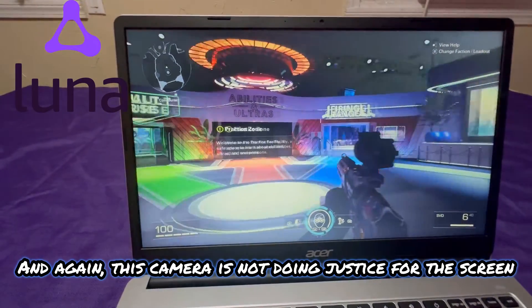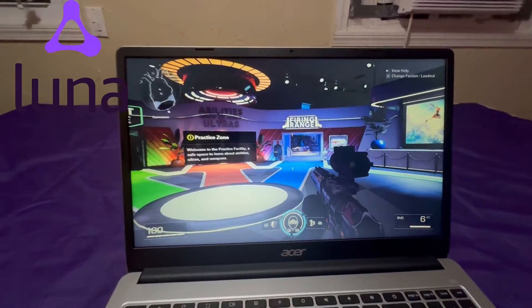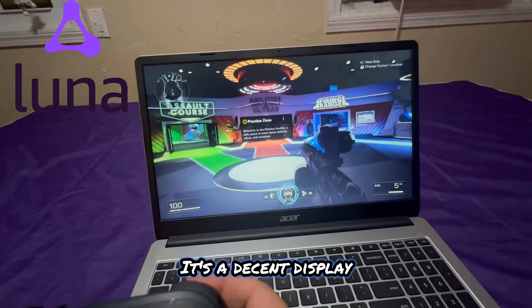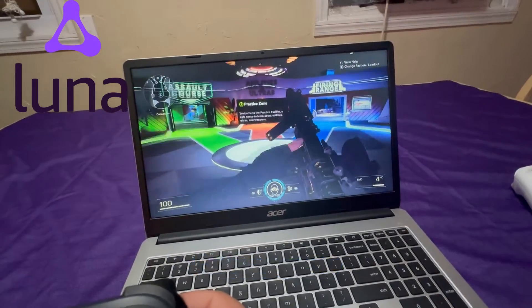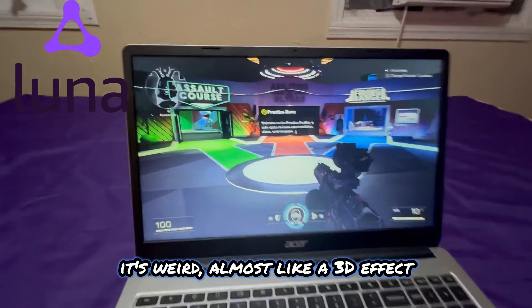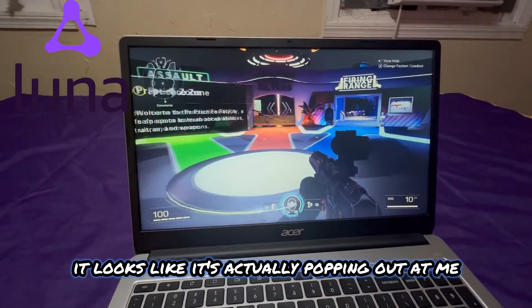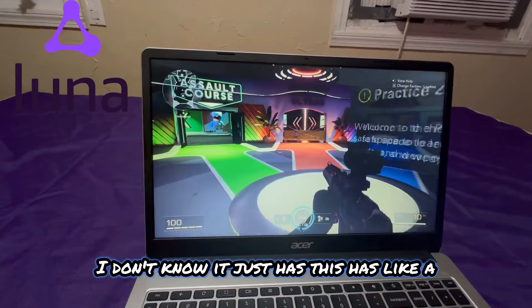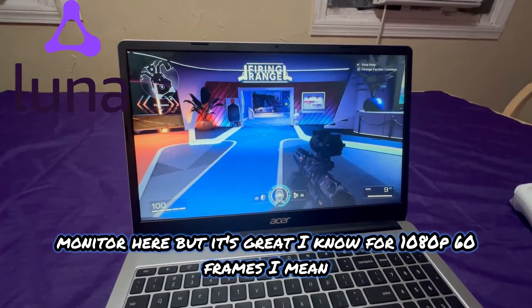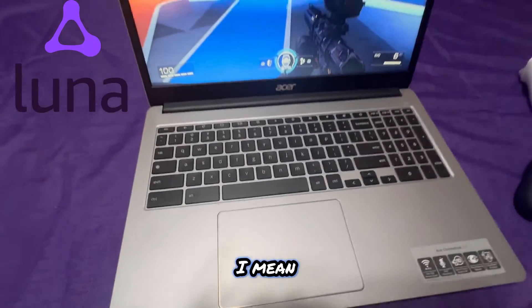You can see little to no latency — the camera isn't doing justice for the screen, but it looks great. It's a decent display that for some reason feels like it pops, almost like a 3D effect. That little message in the front looks like it's actually popping out at me. It just has this weird but impressive effect on this monitor.